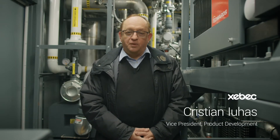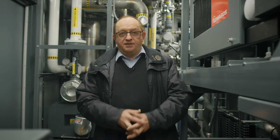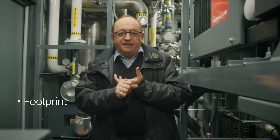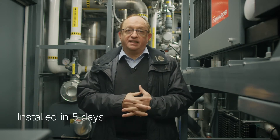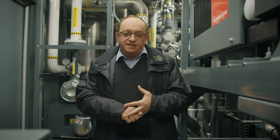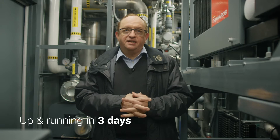My name is Christian Juhasz and I'm Biogas Product Director with ZEBEC. The initial goal for the design of BioStream BGX was to develop a unique product that responds to client needs — very easy to deploy and commission after arrival on-site. The parameters we considered were the footprint, the facility to be deployed on-site, and the facility to be installed. In five days after arrival on-site, it is installed. And in three days after installation, it's ready to inject into the pipeline.